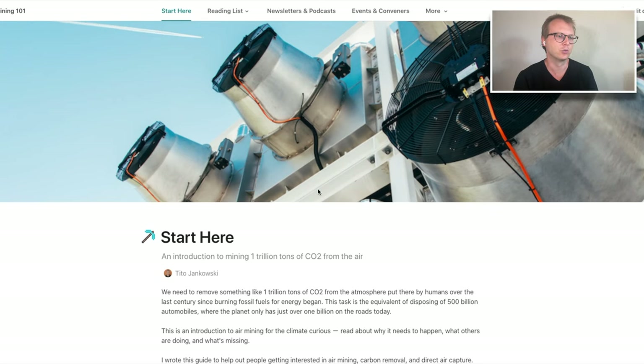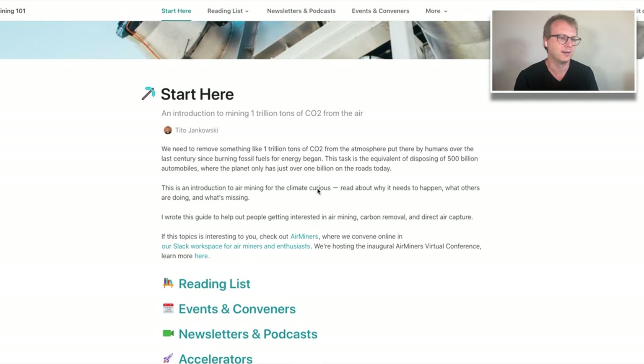This Air Mining 101 guide was originally written by Dvorit Mausner from Many Labs and Carbon 180, and then I've fine-tuned it. Since then, other people have started to contribute pieces to it. I'm going to walk you through it. If you're an expert and already know this stuff, think of this as a tool to help with your conversations with friends or family about direct air capture, sorbents, underground carbon storage, or just pulling carbon from the air in general. It's really useful for experts and beginners alike.